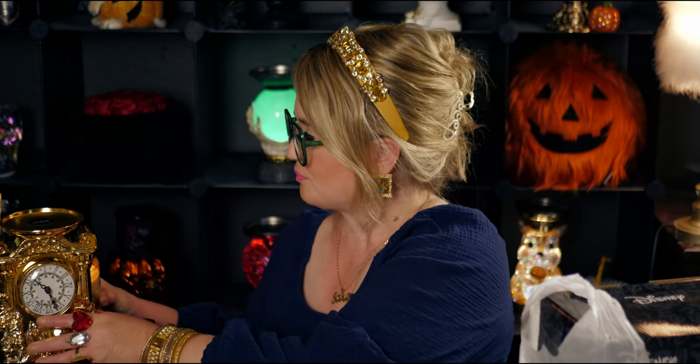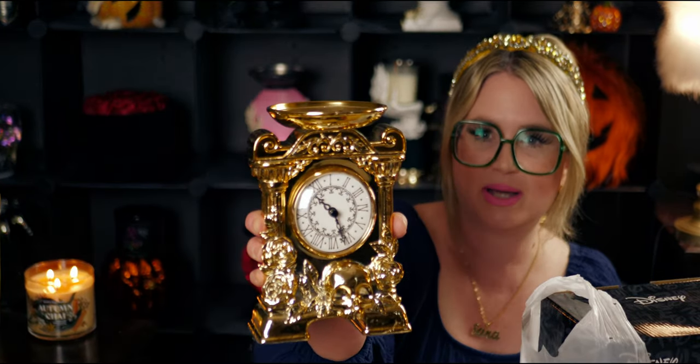I feel like this is going to be a good pair together because in the movie they're buddies. And both have gold, so I'm so excited that I found Lumiere. Oh my gosh, I can't believe it. So here's my clock — I have not set the time yet, but I love it so much.